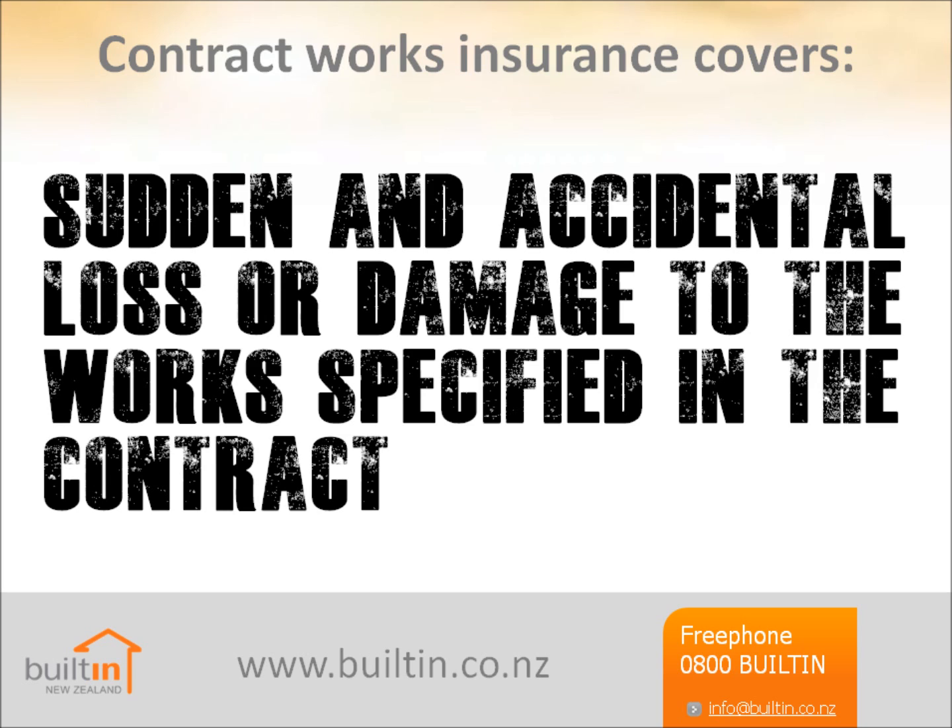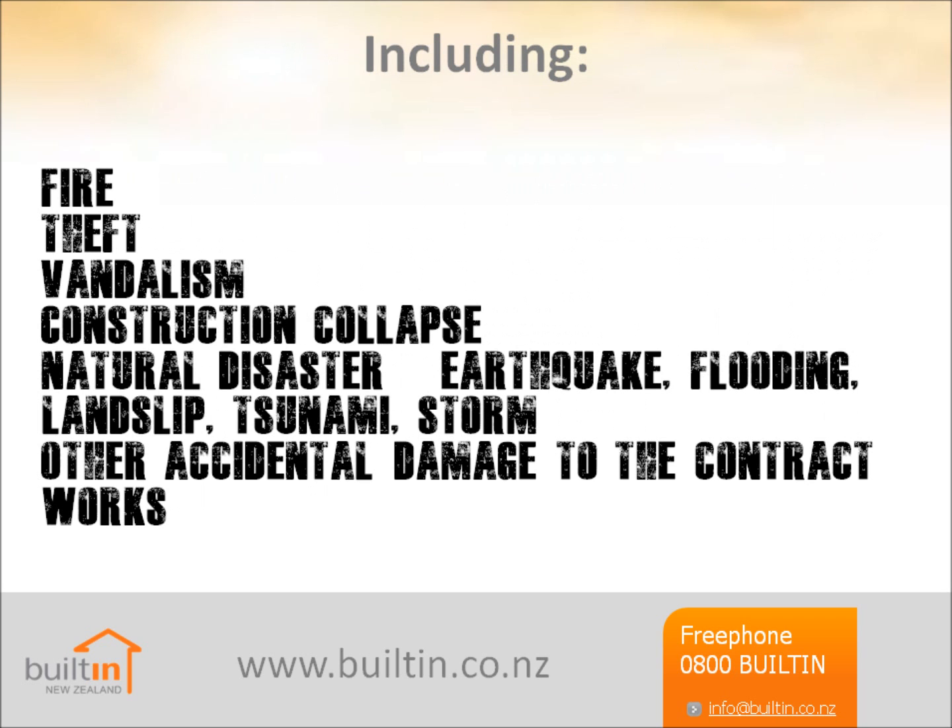The policy provides cover for sudden and accidental loss or damage to the works specified in the contract, including from fire, theft, vandalism, construction collapse, natural disaster such as earthquake, flooding, landslip, tsunami or storm, and other accidental damage to the contract works.